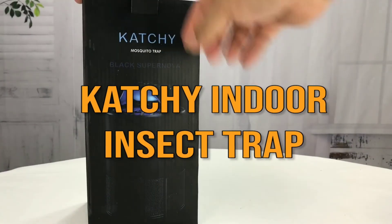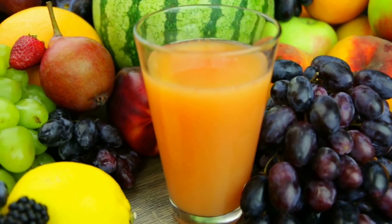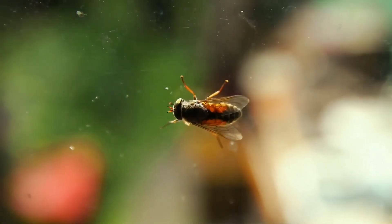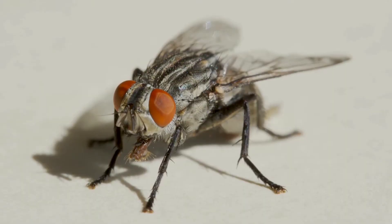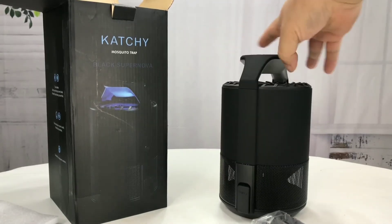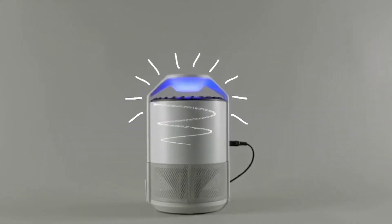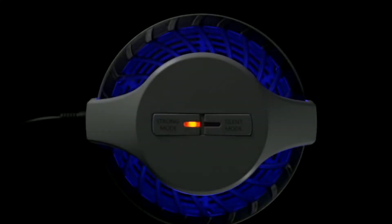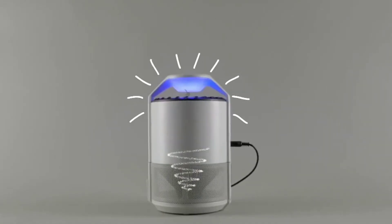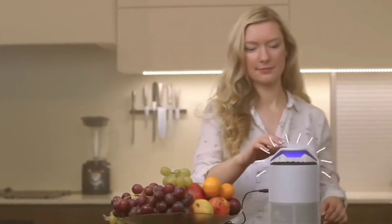Number 3: Catchy Indoor Insect Trap. Most of us enjoy fruit from time to time, but surely all of us hate fruit flies. Buzzing around your face so small you think you're seeing things, or when you reach for a banana, all you see is an airborne mass exodus of teeny flying produce pests. It's time to enjoy your fruit in peace. The Catchy UV Indoor Insect Trap uses UV light to lure unsuspecting flying bugs to their demise. Then a quiet fan blows the insects into a sticky pad where escape is not an option.